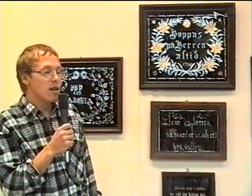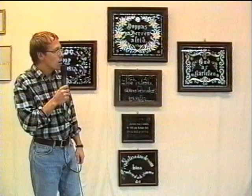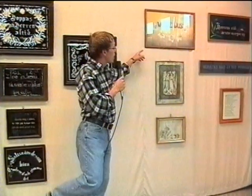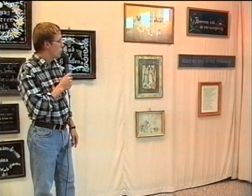Den här tekniken, hinterglasmålning, börjar man med på 1700-talet. Och då handlar det om olika andaktsbilder till att börja med. Och sen börjar man använda samma teknik för att göra sådana här tavlor. Går vi och tittar ett steg till så hittar vi några tryckta tavlor, oljetryck. Man börjar massproducera sådana här. Det var populära ett tag.